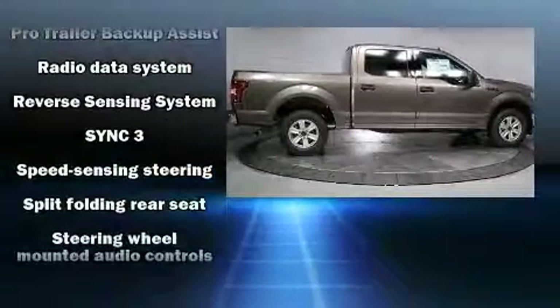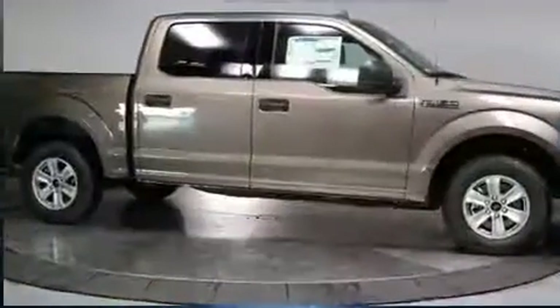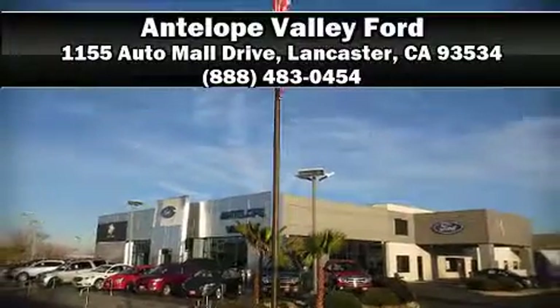You can be assured that you and your passengers will experience top-tier protection. Our experienced sales staff is eager to share its knowledge and enthusiasm with you. Call now to schedule a test drive.